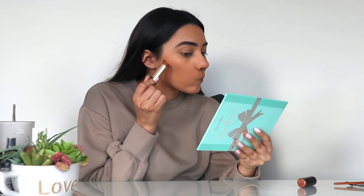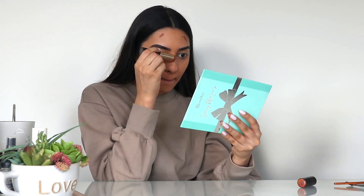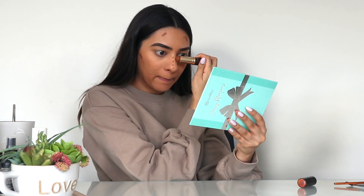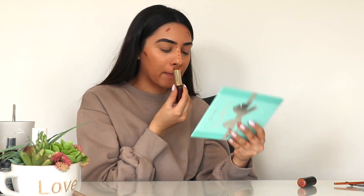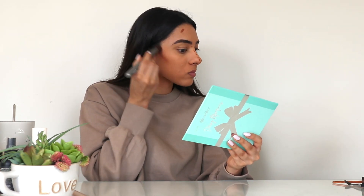Then I go in with my Tarte Clay Stick Foundation in a darker color. I put it on my cheekbones, my forehead, my jawline, and then I put dots along my nose to contour all of those things. Then I blend it out, making sure to blend upwards on my cheekbones just to give my face a nice lift, and then I blend all the other places making sure it doesn't look muddy.